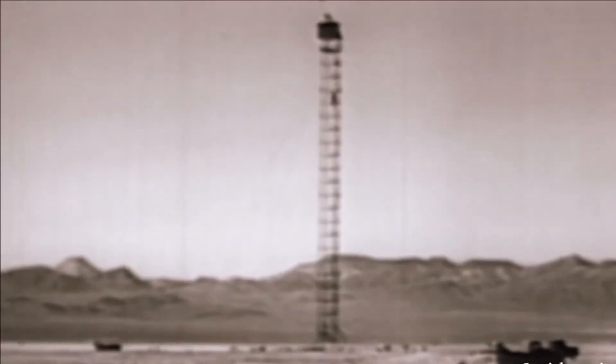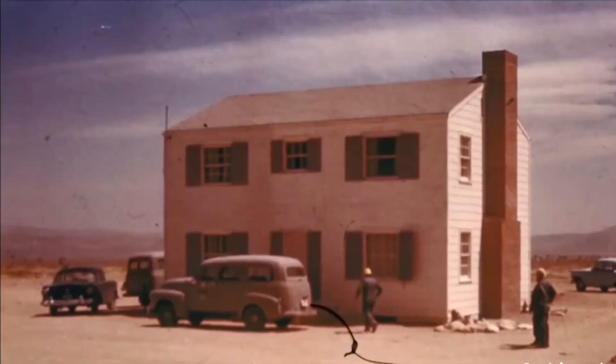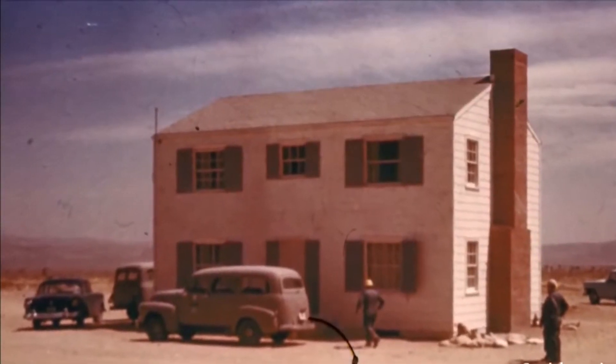We had all kinds of houses built — grocery stores, electrical systems, single-story homes, two-story homes, wooden, brick, block, and so on. All placed at different distances from ground zero to see what the effects would be from the blast and the heat.